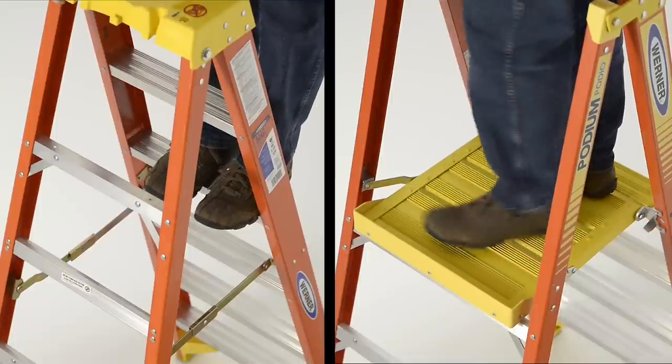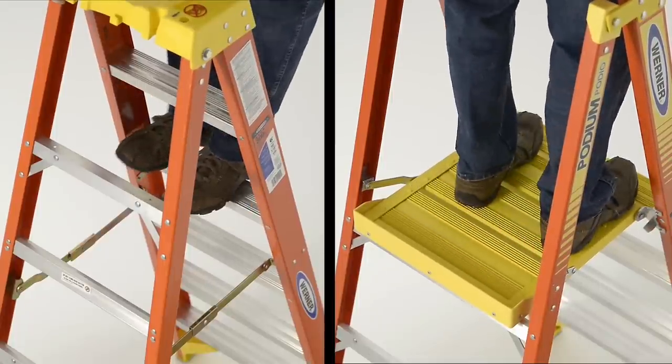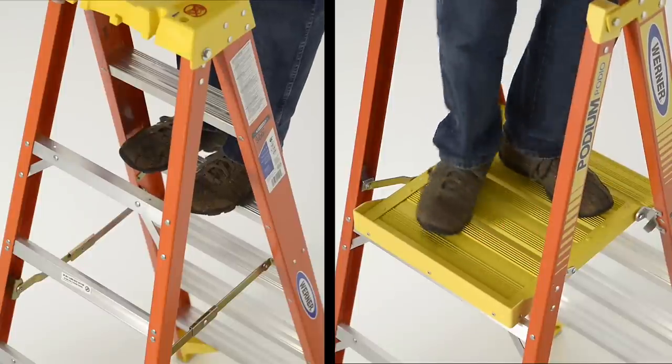The extra-large platform feels like you're standing on the ground, reducing fatigue when standing for extended periods of time.